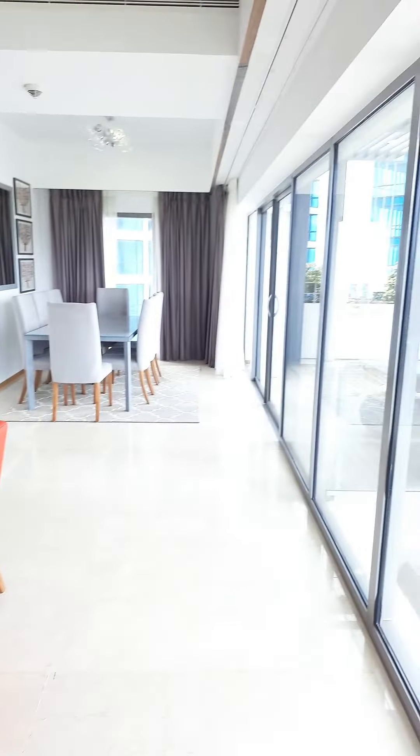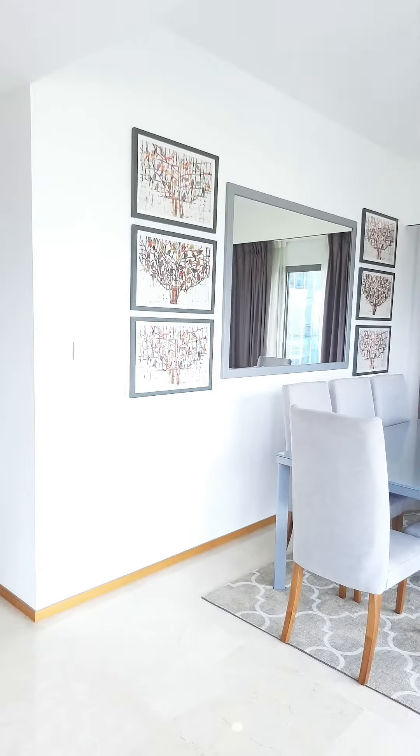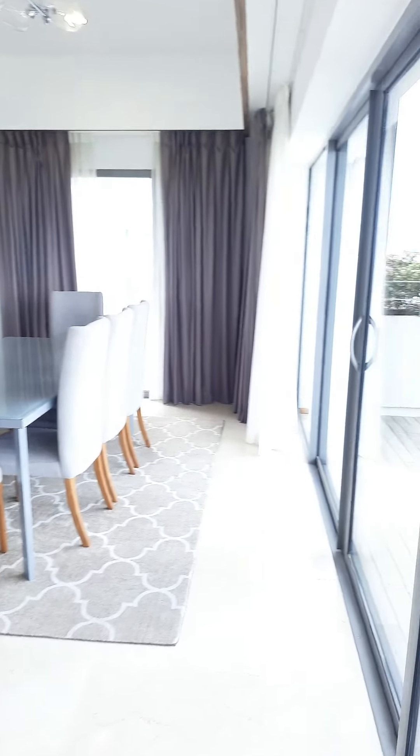Hello everybody and welcome to another video walkthrough of a beautiful apartment at Altan. This is in Colombo 2, this is a super luxury apartment complex.